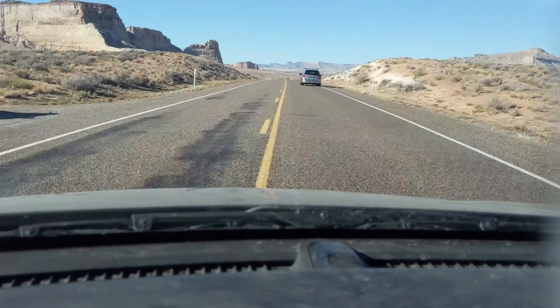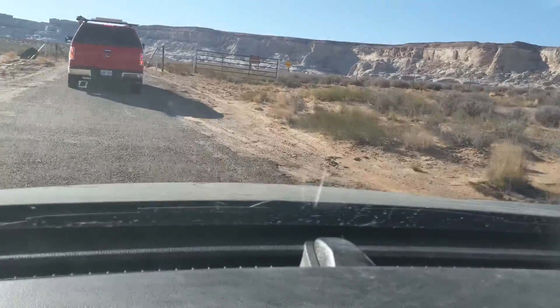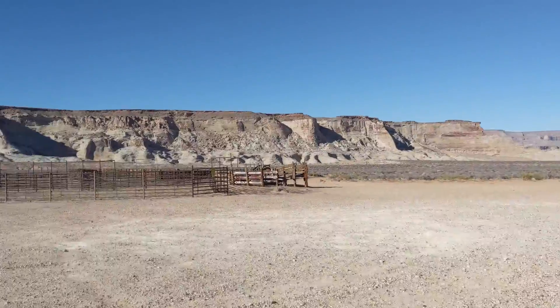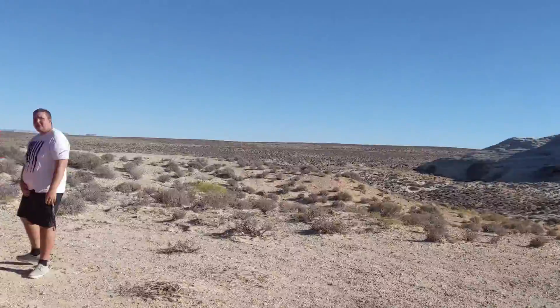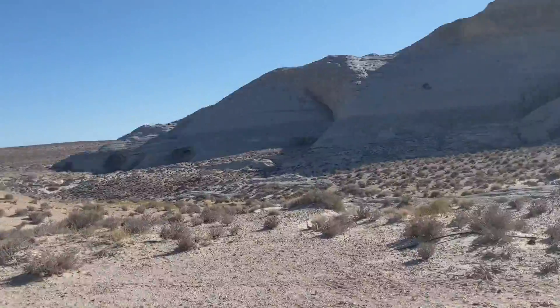Turning onto some dirt road here. This is our camping spot. It's really weird — it feels like we're just in the middle of nothing.